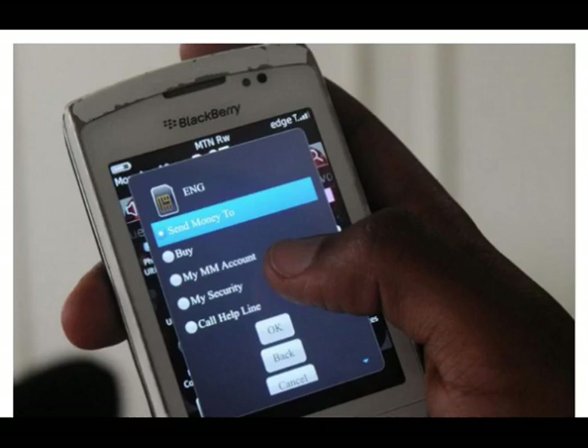Airtime, also known as mobile recharge, is used to make phone calls, send SMS, or use data. Airtime cannot be used as money to purchase other items or pay bills.